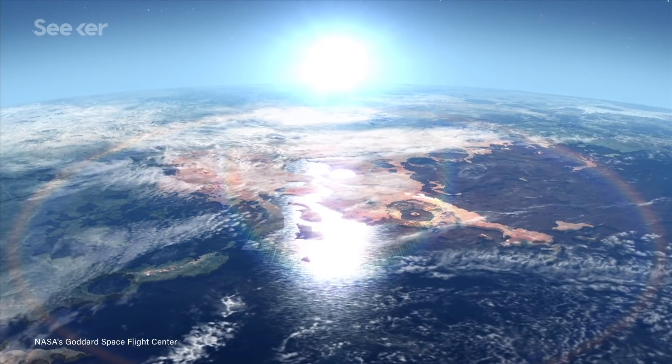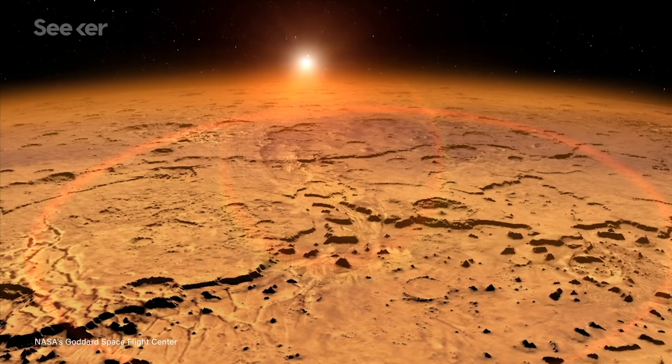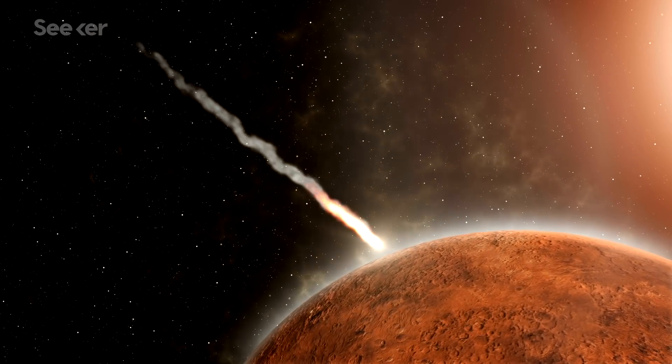But somehow, Mars transformed from a warm and wet place to a cold, inhospitable desert. There are a couple of leading theories as to what might have caused this dramatic transformation. Some scientists believe that a series of giant asteroid impacts bombarded Mars over a period of 100 million years, overheating the planet's mantle and stopping the dynamo, effectively killing off the planet's intrinsic magnetic field.